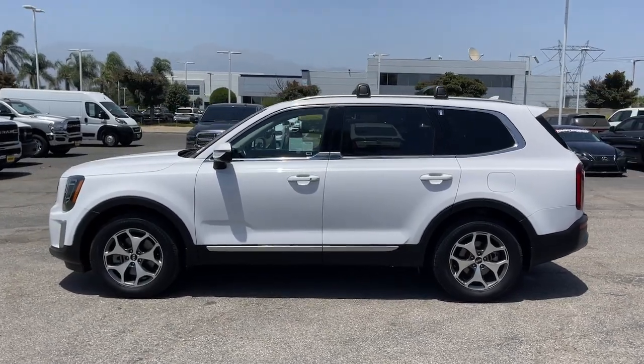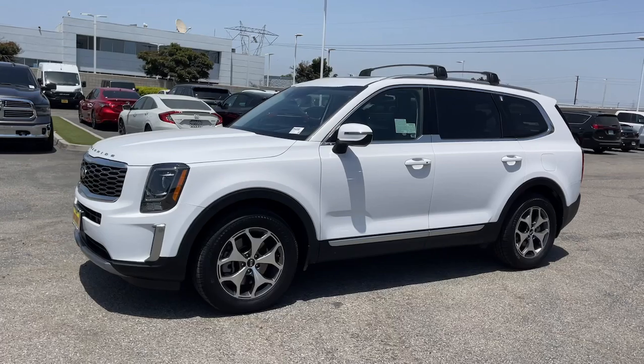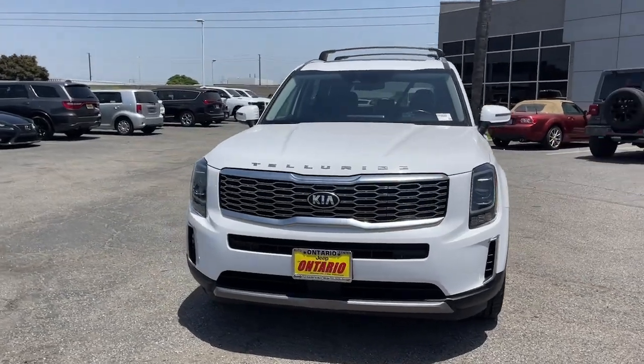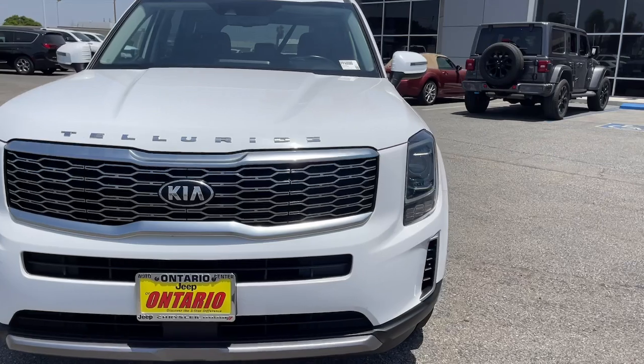These are just some of the great options this vehicle comes with: Apple CarPlay and Android Auto, pre-collision system, lane departure warning, navigation system, moonroof, hands-free liftgate, keyless entry, lane-keeping assist, and remote engine start.